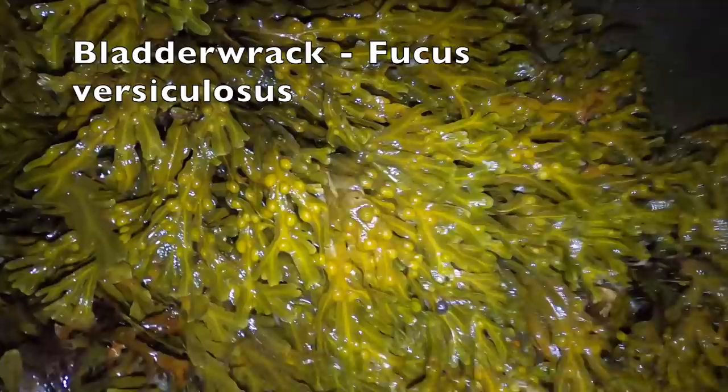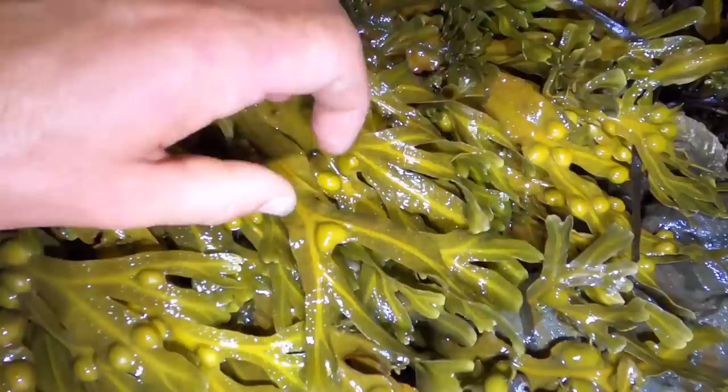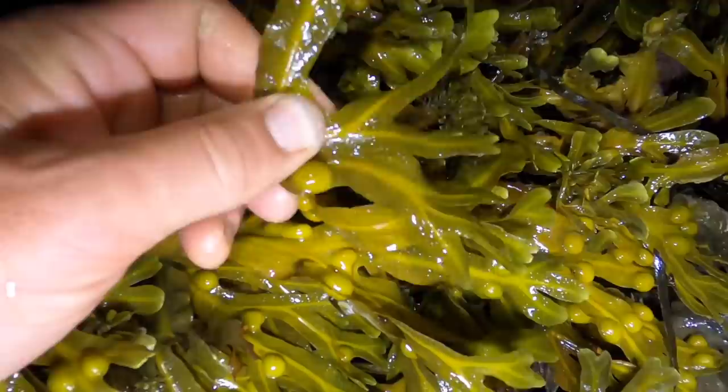The tide is really coming in now. That's the thing about these big tides — they always come in really fast. See these — bladder rack. These bladders on it: it might seem strange but I always like the sound when you walk on them, like when it pops. And every now and again you find one like that — that's a perfect love heart. When you walk on them they pop, just like bubble wrap.